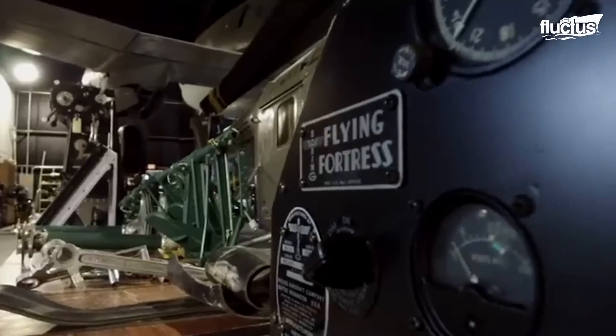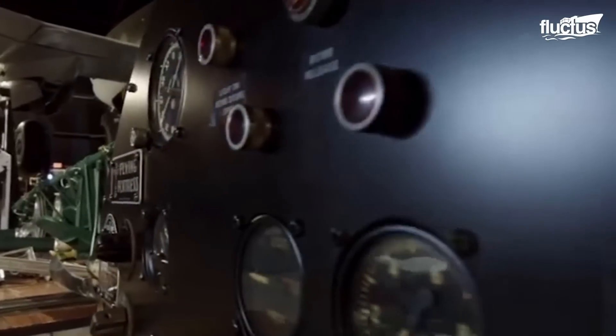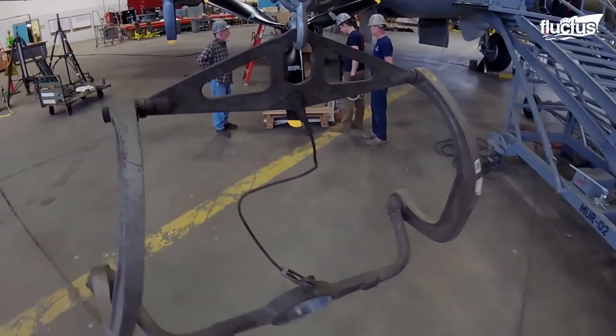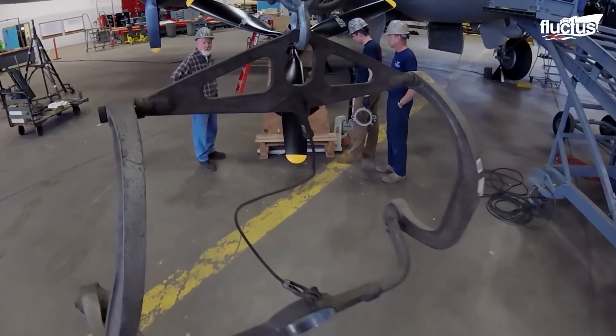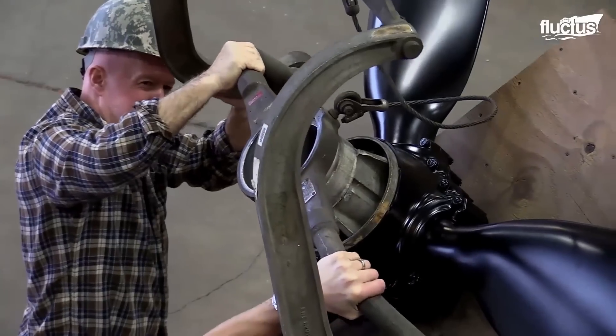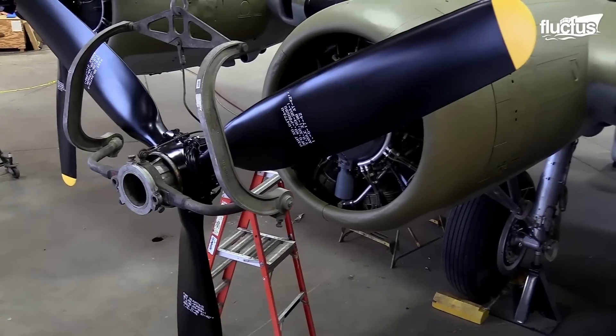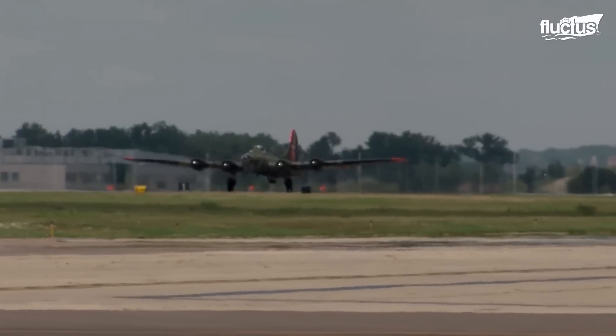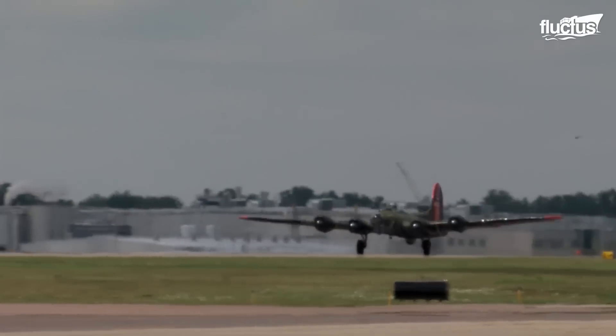The Memphis Belle, an icon of American bravery and sacrifice, was also restored by the National Museum of the United States Air Force. Despite successful restoration, the bomber never flew, but is displayed as a static exhibit for the public. Memphis Belle played a key role in strategic bombing by destroying German war industrial sites. With four turbo-supercharged engines, the bomber had the ability to cruise at 35,000 feet and attain a maximum speed of 325 miles per hour.